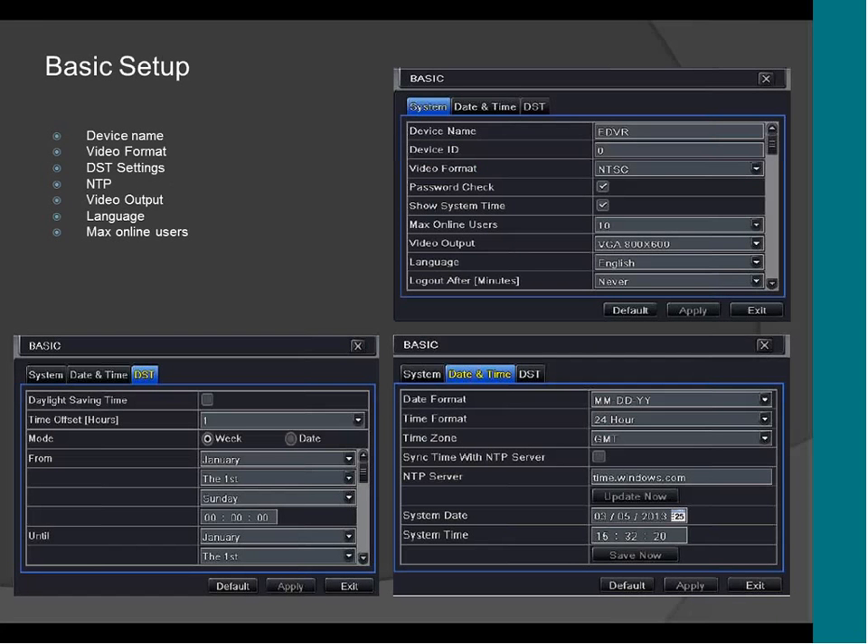This is the basic setup. As you can see, it's really basic. You have the name of the device, the video formats you're going to use on the monitor, the NTP settings, the video output, and the language. We support almost all languages available right now in the world. The DVR supports five users online at the same time.